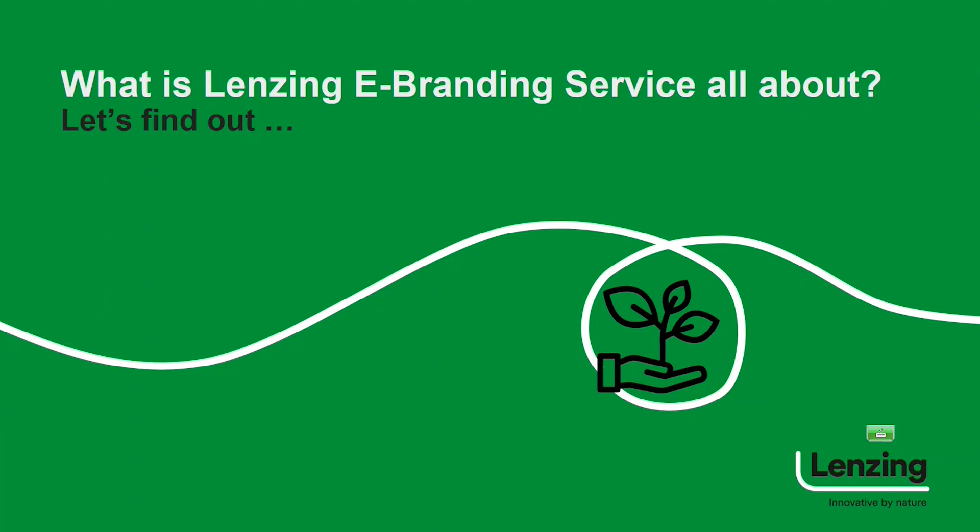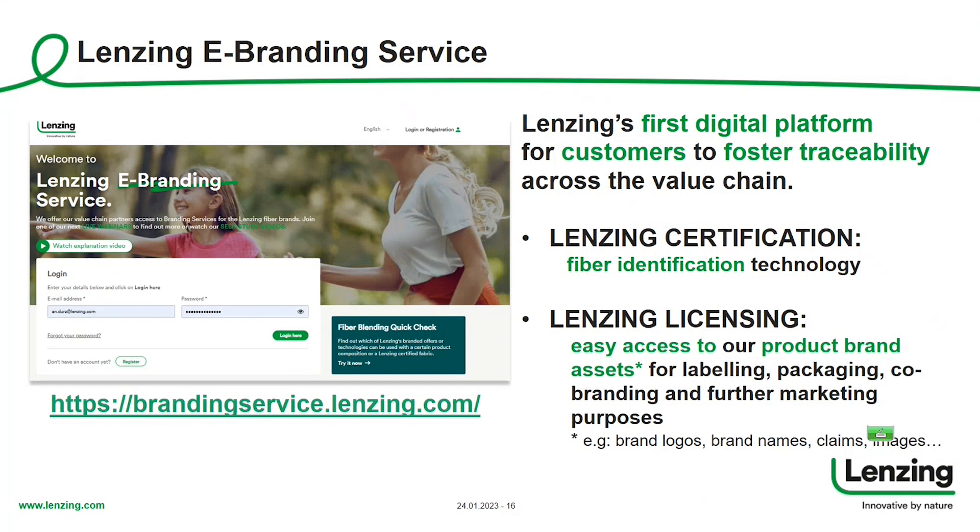As Beate mentioned, it's the eBranding masterclass — everything's connected: business leads to eBranding service. I'd like to give you an overview and introduction to what Lansing eBranding service is all about. Lansing eBranding service is our first digital platform for all our customers across the value chain to foster traceability.